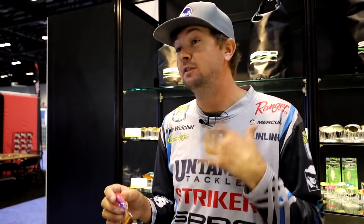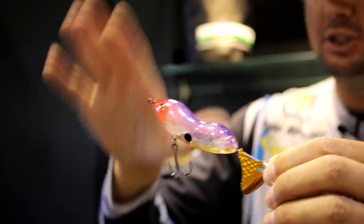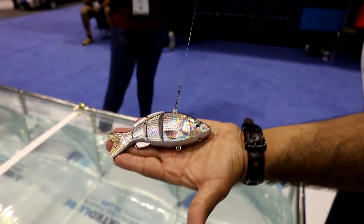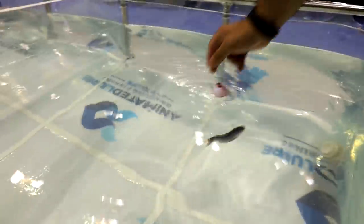Kyle Welcher here at ICAST 2021 in the SPRO booth. This is actually the first time I've seen this - the SPRO Cyclone. It has a prop on the back, rides in the water at an angle, hops through the water, pushes a lot of water, and the prop on the back spins. It's a really cool bait - haven't seen anything like this on the market. It looks like something from 20 or 25 years ago but I can't wait to catch a couple on it.